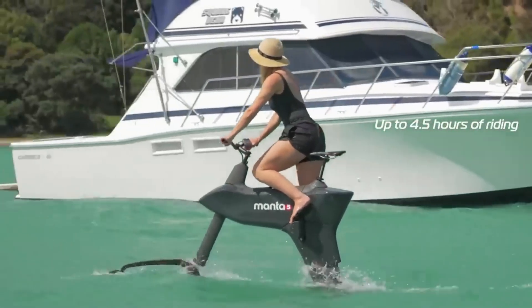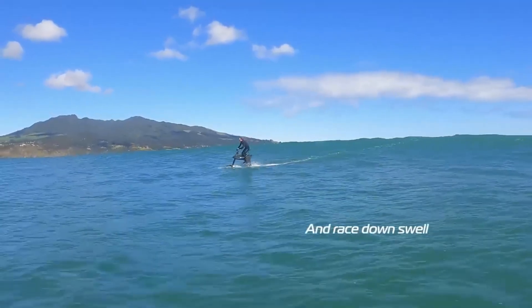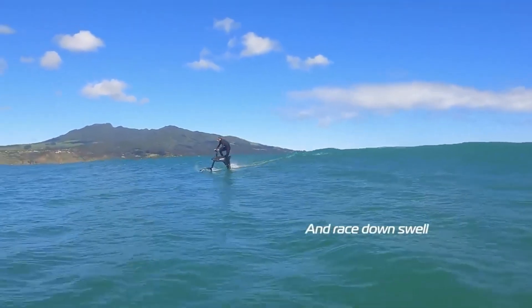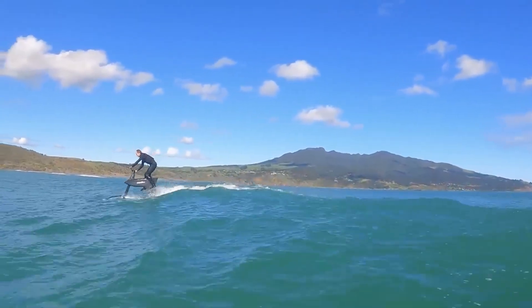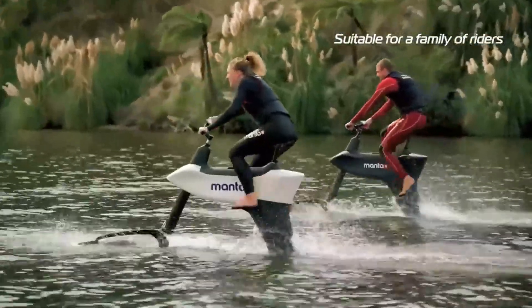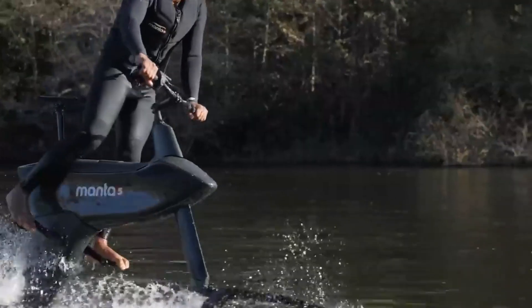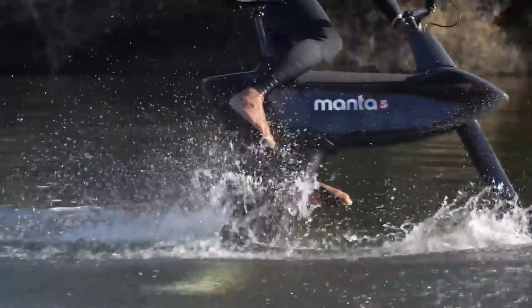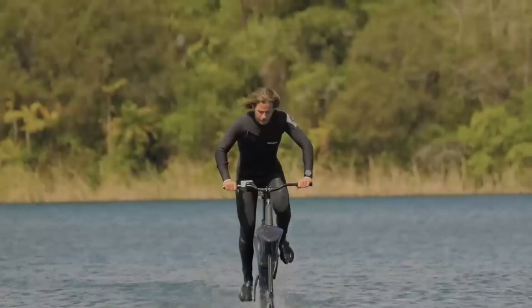It comes with a long-lasting battery that can power your trip for up to 4.5 hours. Swiftness, dexterity, and control are the hallmarks of the Hydrofoiler SL3's design. It's an electric vehicle that doesn't produce any pollution and might be a substitute for jet skis. Manta 5, located in New Zealand, has released a second-generation model that promises to revolutionize water sports.